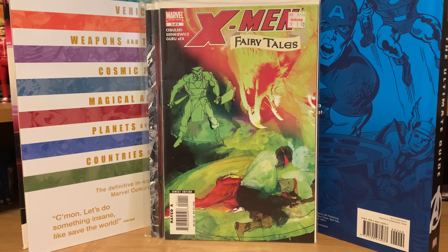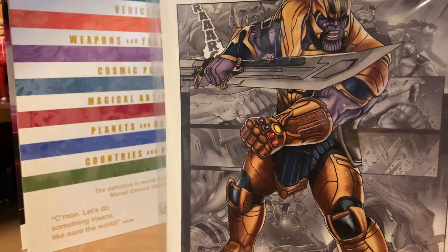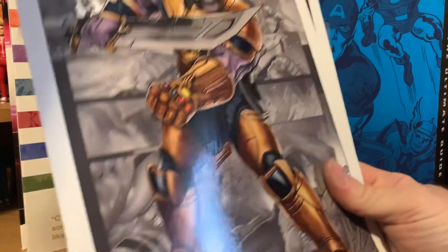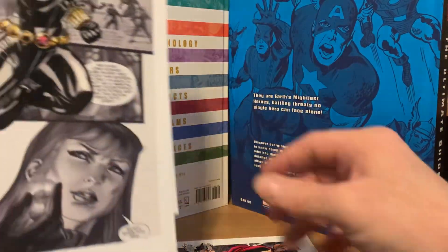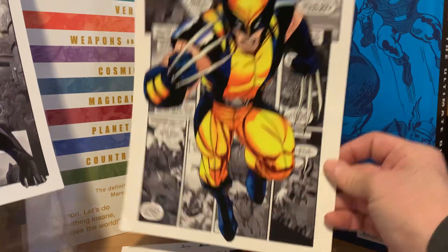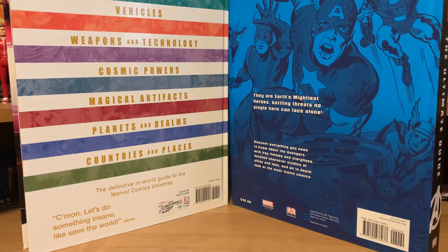Also in there was a Captain America 75th Anniversary Magazine for a dollar fifteen. Then there were some items I'm not sure about — if anybody can tell me in the comments where these came from, let me know. They look like some kind of prints: there's a Thanos, a Thor, a Black Widow, a Wolverine, and a Black Panther. I don't know what they are or what they came from so if anybody knows, I'd appreciate some info.